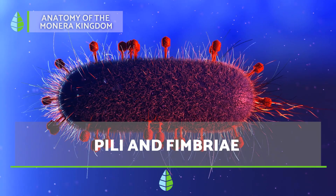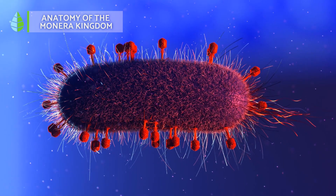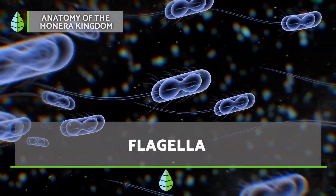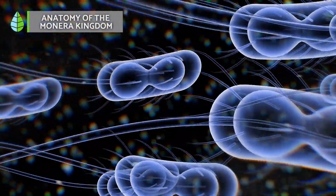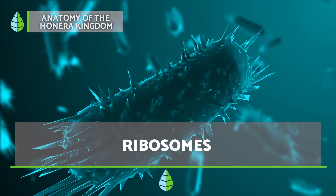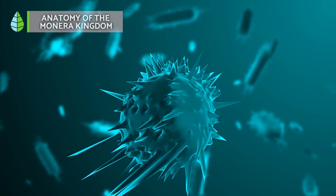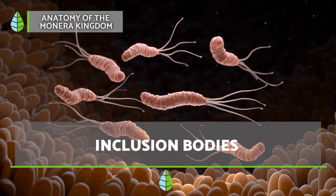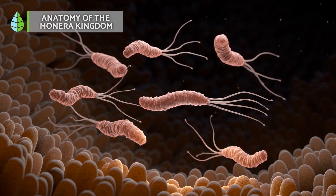Endospore: some bacteria can form a tough outer shell called an endospore. It shields them from harsh conditions until things improve for them to grow again. Pili and fimbriae: some bacteria have hair-like structures called pili or fimbriae. These act like tiny hooks, helping them cling to surfaces for food or even cause infections. Flagella: prokaryotic cells that move do so using structures called flagella, different from those found in eukaryotic cells. Ribosomes scattered throughout the cytoplasm play a vital role in building proteins, essential molecules for life. Inclusion bodies act as internal stockpiles, storing carbon, nitrogen or phosphorus for later use, or even helping some bacteria with buoyancy control.